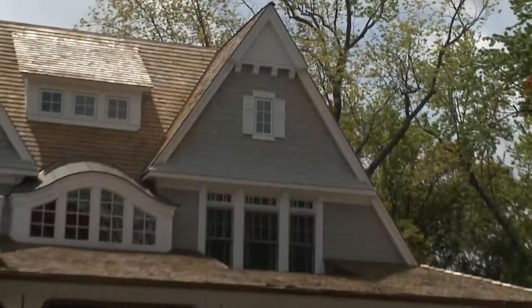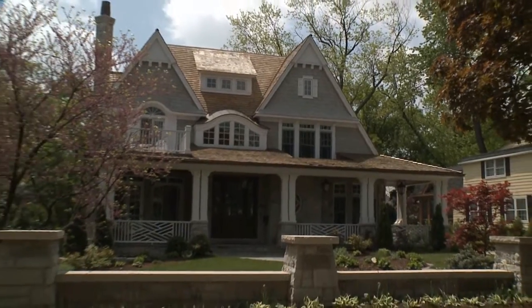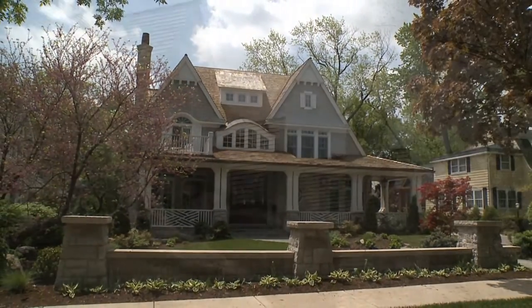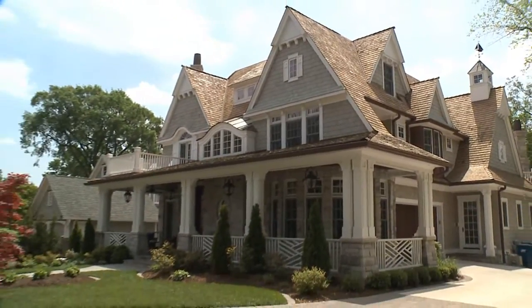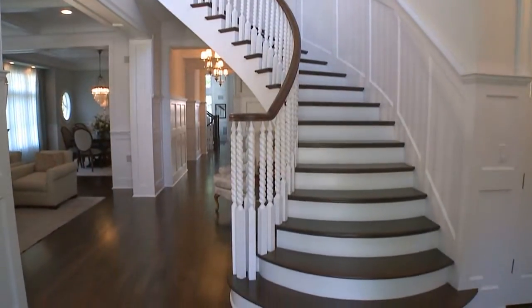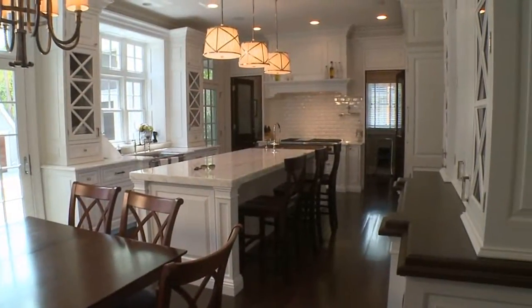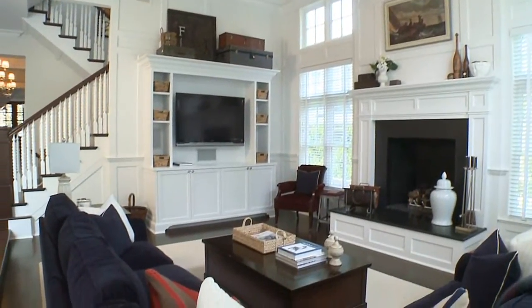This home that we're standing in now is truly gorgeous, and this is your most recent winner, isn't it? That's correct. We won the 2010 Crystal Key Award for this home. From the curb appeal to the asymmetrical styling, from the color palette for the exterior siding to the stone selection to the front door — it's a beautiful home. This is about 7,500 square feet, with a lot of square footage from the curved staircase to the custom kitchen.